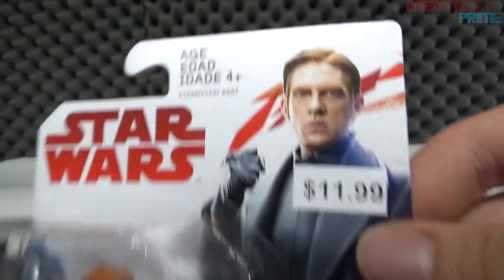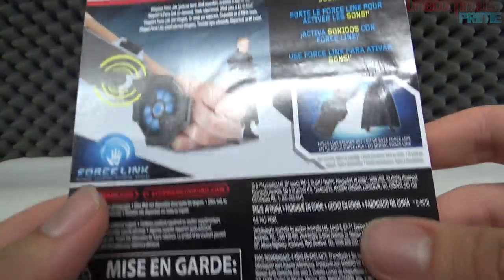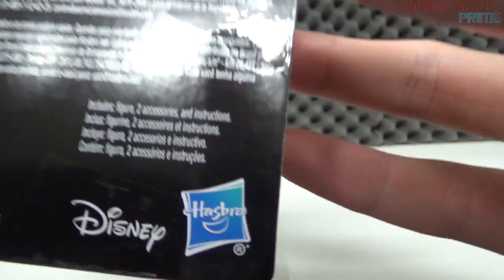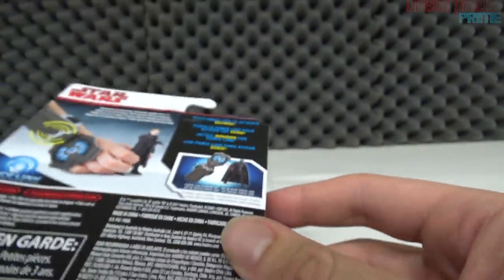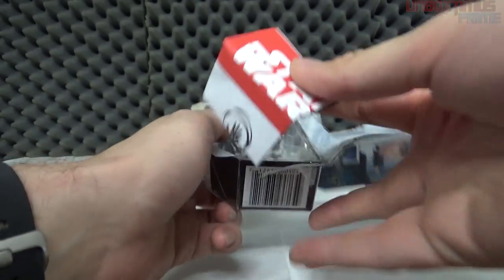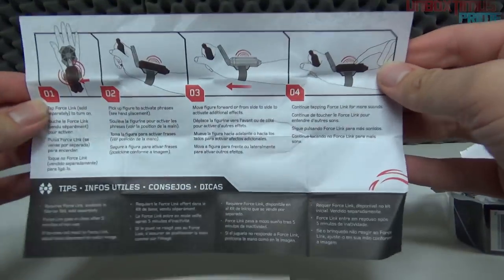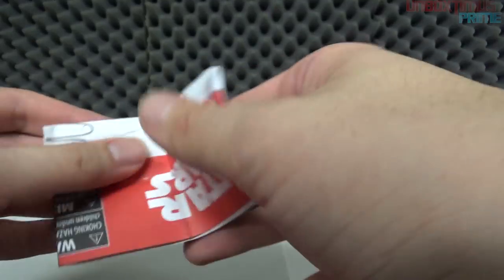Force Link again, choking hazard warnings, Disney, Hasbro. There's a picture of General Hux and on the back it shows Kylo Ren among the other figures. It includes figure and two accessories. Most of these boxes are exactly the same format. Let's crack him open.